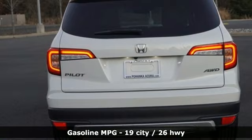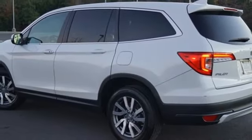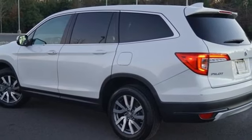Auto-dimming rear view mirror. Memory exterior door mirror settings. Front heated leather bucket seats. Streaming audio. V6 engine.